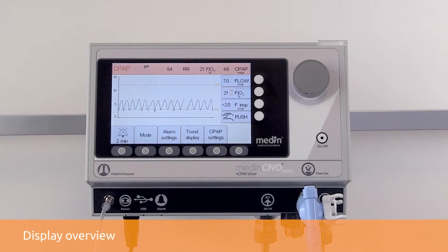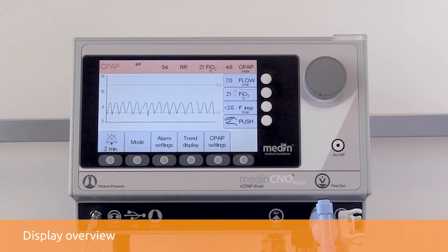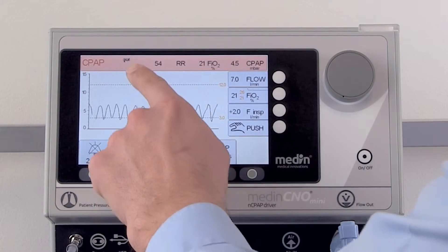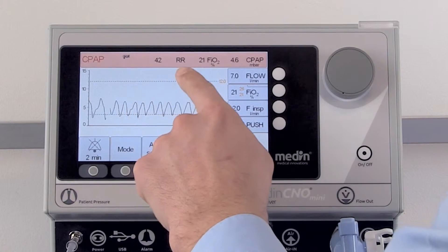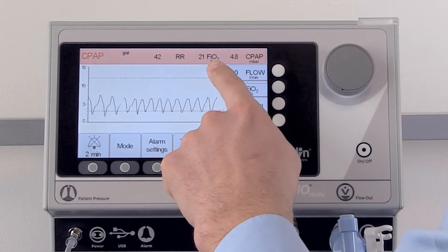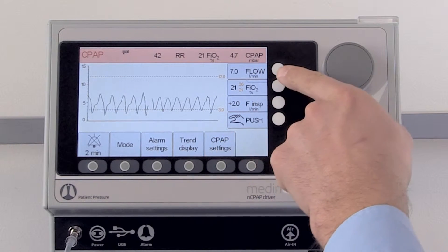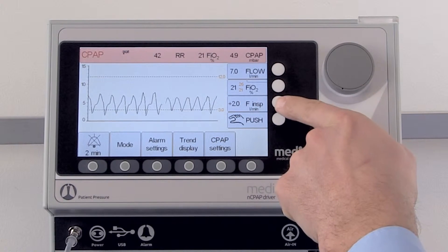The colour display is clearly structured and easy to understand and informs you continuously about the battery status, the respiratory rate, FiO2, CPAP pressure, and the flow and manual breaths.